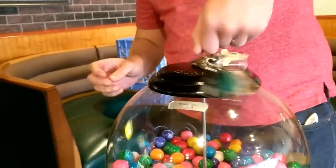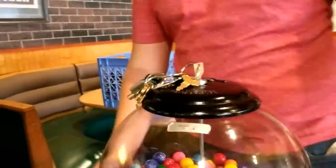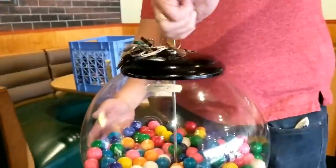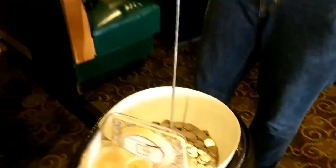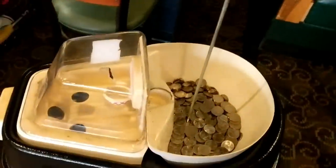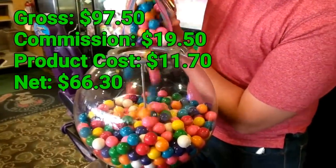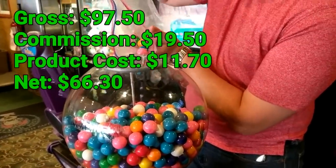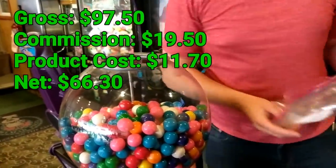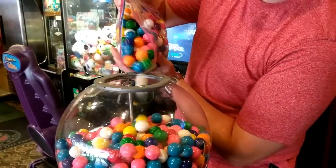Here we are at the first stop of the day. This is my second best location out of my entire vending route. It previously was my best, but after I upgraded and put more equipment in one of my other spots, this one became second best. Look at all those quarters — that's $97.50 in just one month. I pay $19.50 in commission, so take-home is $78.00, and after gumballs at only $0.03 a piece, just about all of that $78 is profit.